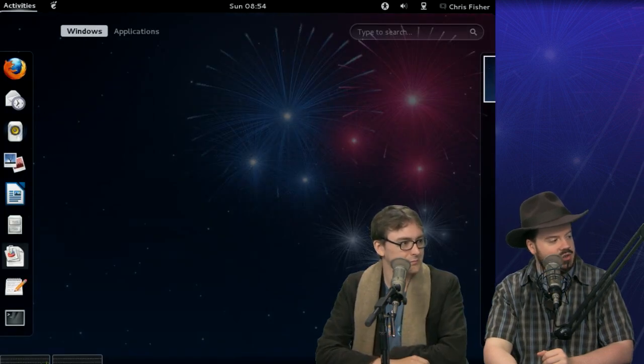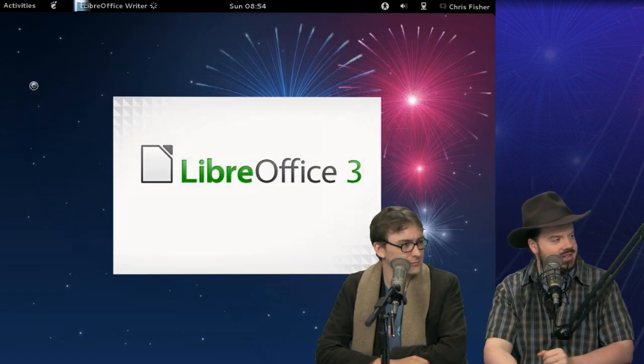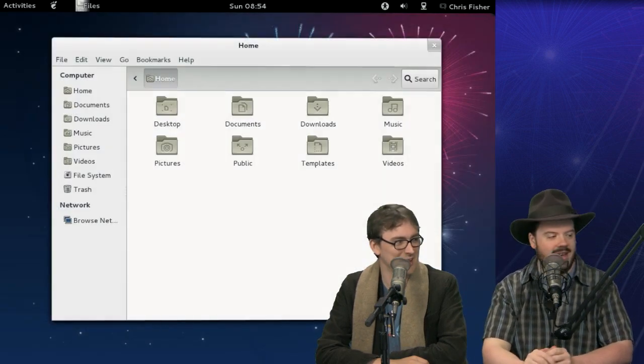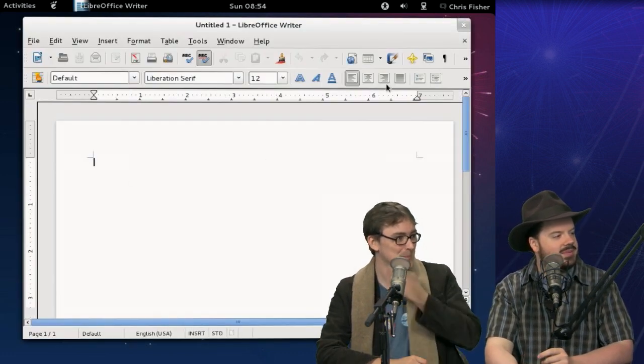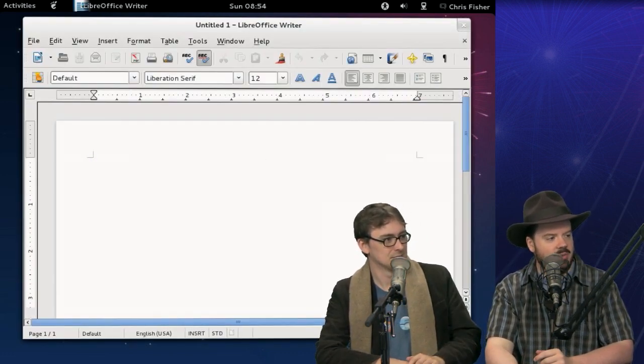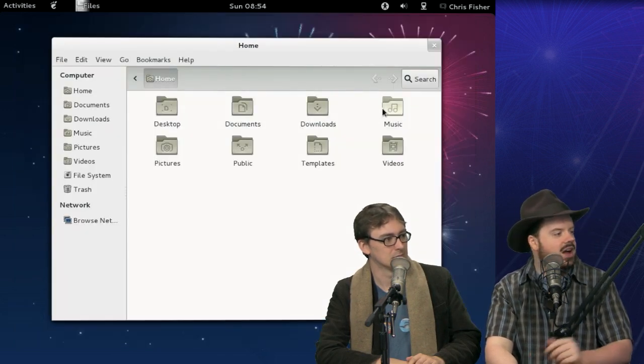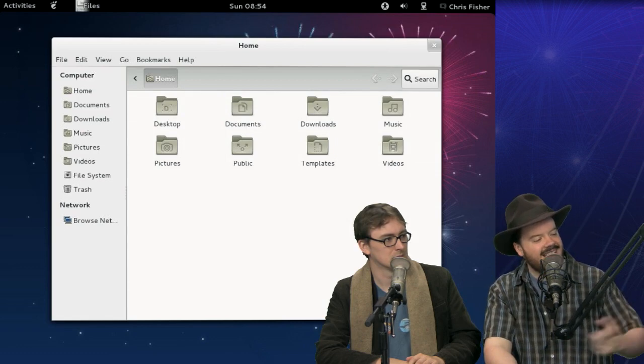Let's bring up Nautilus. Clicked on the wrong thing there. You wouldn't think so when the icons are 20 feet large. Let me close this — which is really easy to do on GNOME Shell because there is only a close button and no minimize button. Am I going to be the crankier one or not? I don't know if I'm playing bad cop here, Brian.